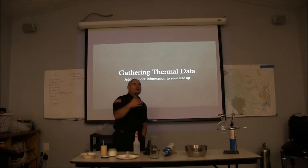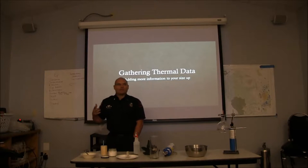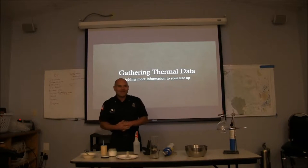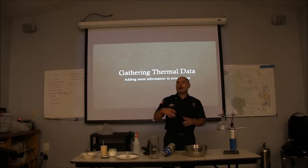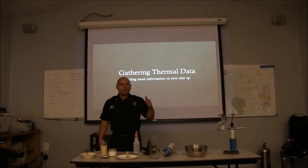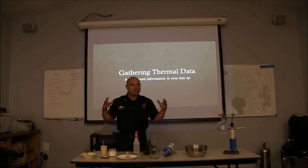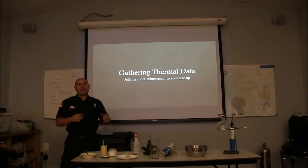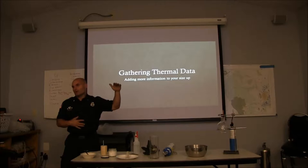Out in Sweden, they talked a lot about direct and indirect attacks. They asked me, as someone from America, to define that. I said a direct attack is when you're hitting the seat of the fire, and indirect is when you're not. They said those definitions describe how you're applying the water. They look at it differently — either surface cooling or gas cooling — which incorporates the why. We're going to talk about vent-limited conditions and gas cooling, controlling the environment, and using thermal imagers to tell what environment you have, do something about it, and gauge the effectiveness.